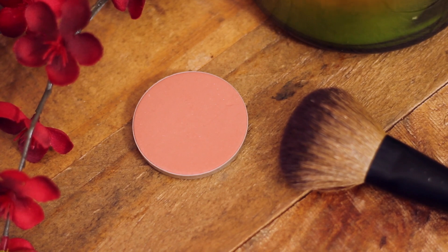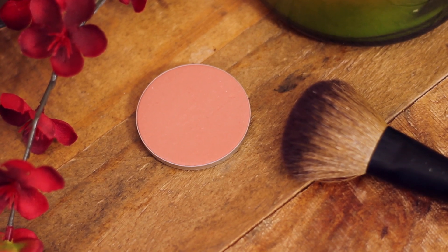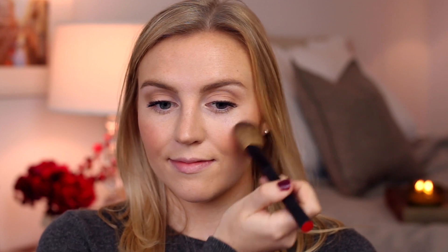Then on the cheeks, I'm breaking out my fall favorite MAC Gingerly Blush. I love this color — it's the prettiest warm ginger shade that reminds me of all things pumpkin and fall. It's perfect for this time of year.